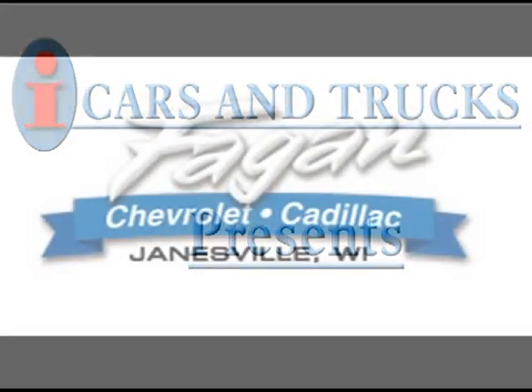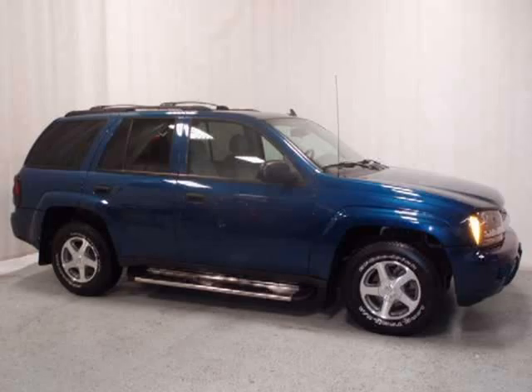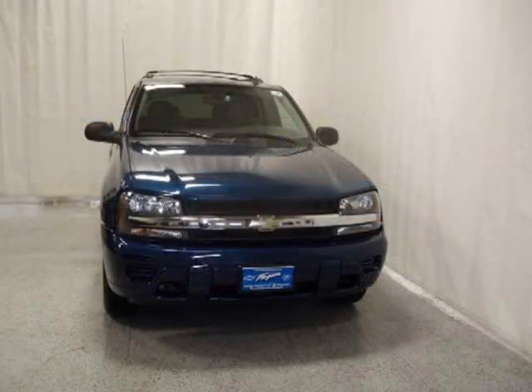This 2006 Chevrolet Trailblazer 5-Drive is located in Janesville and has 31,642 miles on it. This 5-Drive has a beautiful superior blue exterior paint color which is complemented by a light gray cloth interior color.